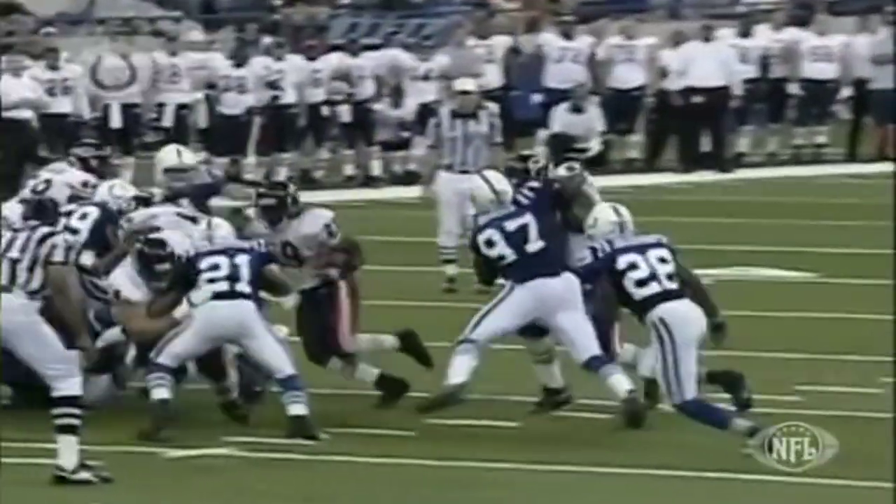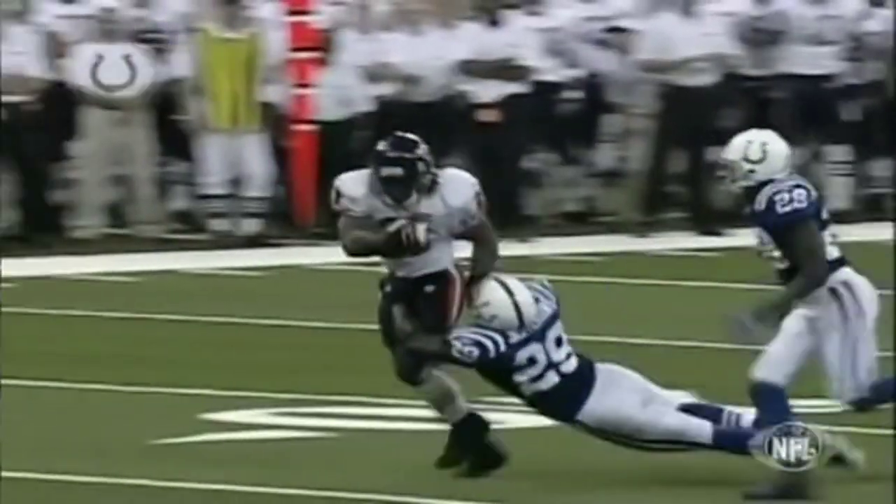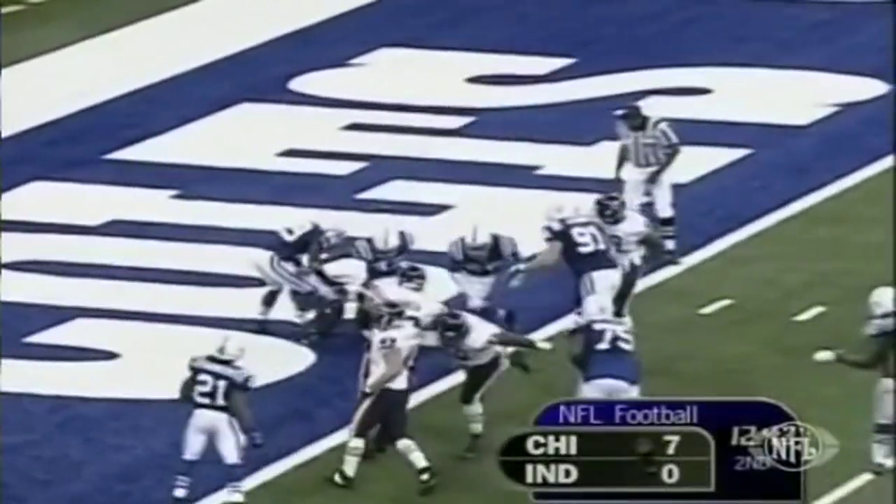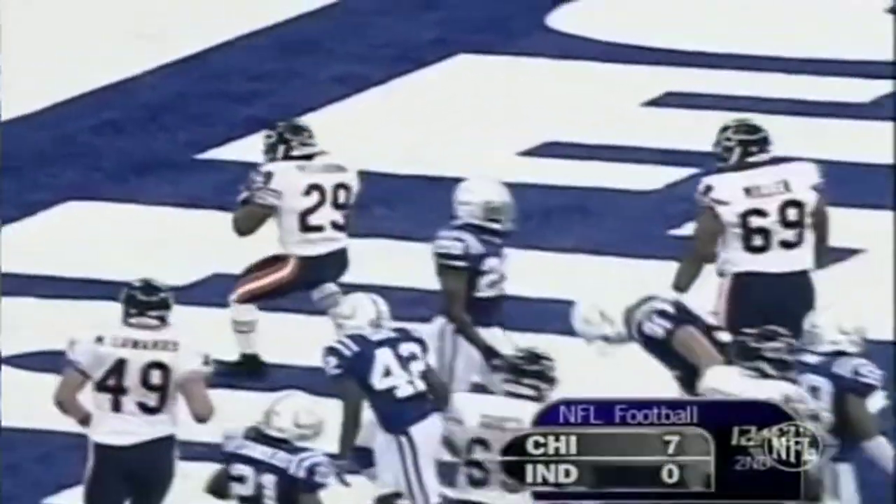When you're giving up yardage right up the gut, that's a nice job by the interior line of the Bears. They give to Peterson and he easily scores the touchdown.